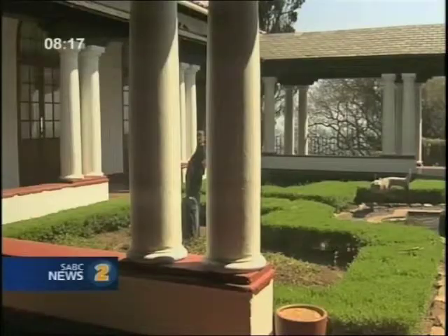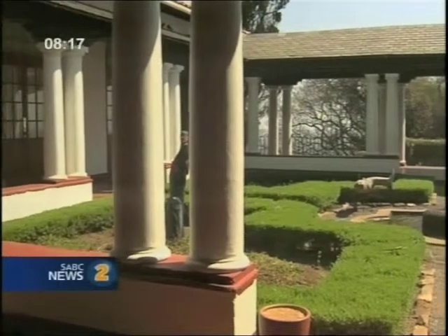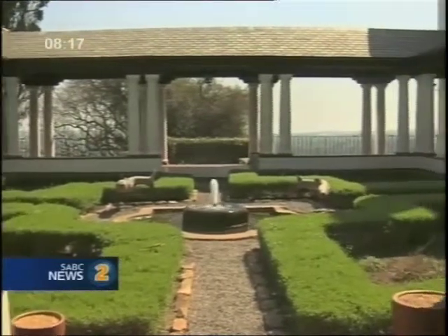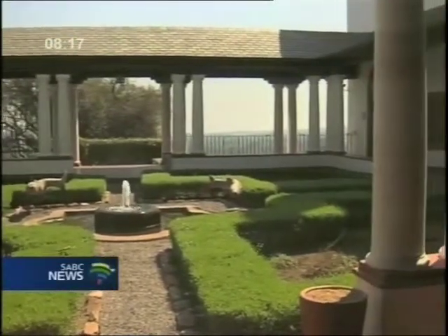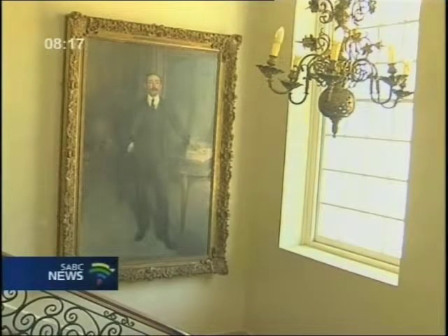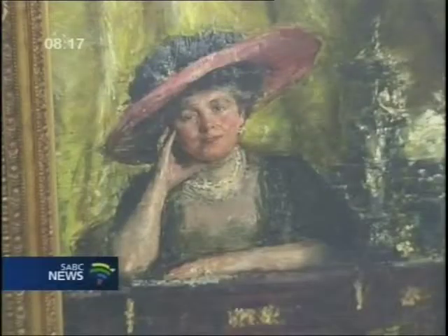It's an amazingly beautiful building in terms of its architecture and its structure, but what's also very beautiful about it is that it has a history which goes back to the history of Johannesburg. It was originally owned by the landlords, the Phillips — Sir Lionel and Lady Florence Phillips.